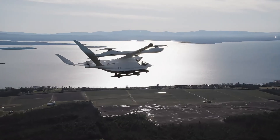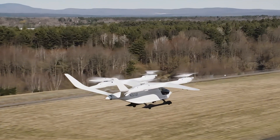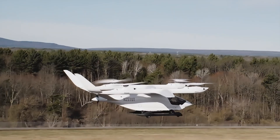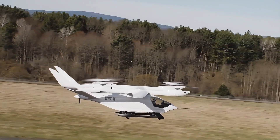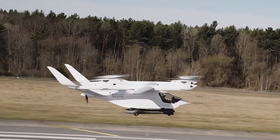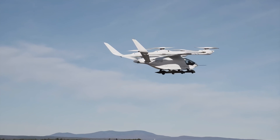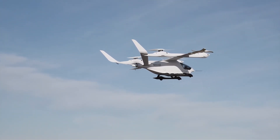Its aerodynamic design and lightweight carbon fiber structure enhance efficiency and performance. The aircraft's large rear door and flat floor facilitate rapid loading and unloading, making it ideal for cargo operations. Equipped with advanced avionics, lightning strike protection, and icing protection, the Alia ensures reliable operations in diverse weather conditions. It's designed for single pilot operations, reducing operational complexity and costs. Successful piloted transition flights demonstrate its capability to switch seamlessly between vertical and horizontal flight modes, marking a significant advancement in EVTOL technology.